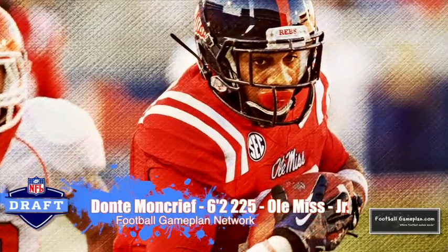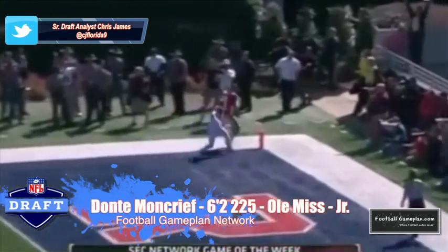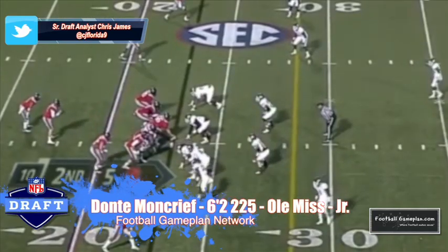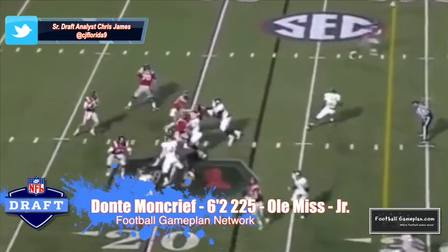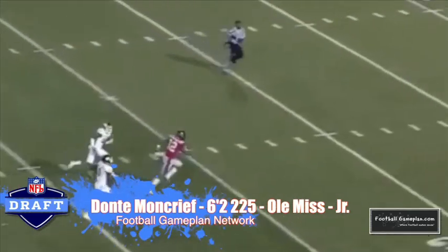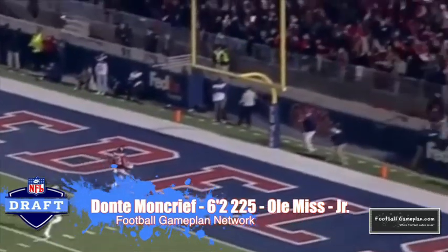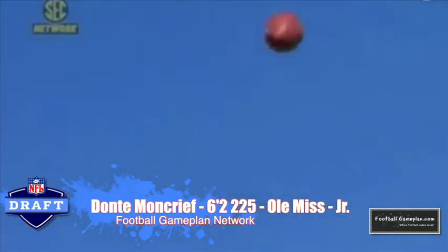Dante Moncrief out of Ole Miss burst onto the scene last year and put up some amazing numbers. The one thing I like about his game is that it's well-rounded — he can run every route on the route tree, is definitely not afraid to go across the middle, and with his size he has dangerous run-after-the-catch ability. I'm interested to see what he can do to build on his outstanding sophomore campaign this year as a junior.